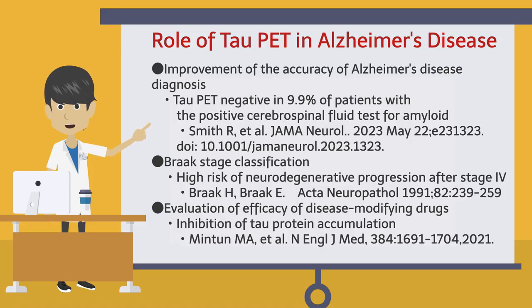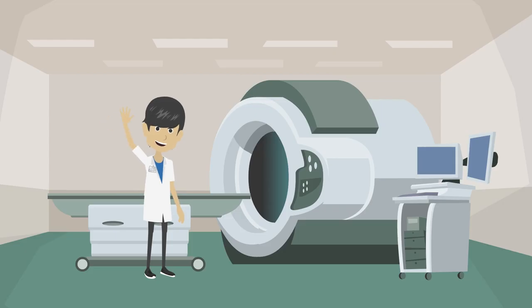Finally, let us consider the role of tau PET in Alzheimer's disease. First, it is expected to improve the diagnostic accuracy of Alzheimer's disease. It has been reported that approximately 10% of patients with amyloid positive cerebrospinal fluid tests were negative on tau PET, meaning that not all amyloid positive cases are Alzheimer's disease. Second, tau PET allows for Braak stage classification; after stage 4, neurodegeneration may progress more rapidly. Third, tau PET is used to evaluate the efficacy of disease-modifying drugs for Alzheimer's disease, and inhibition of tau protein accumulation has been reported. Thank you for watching.